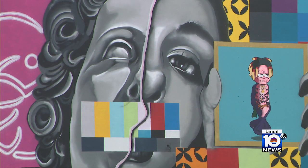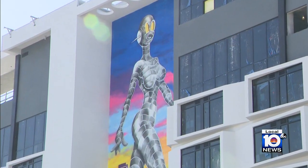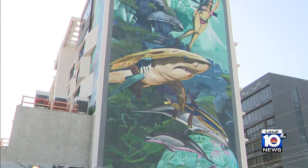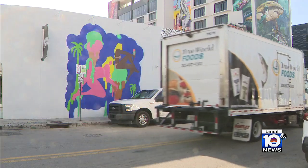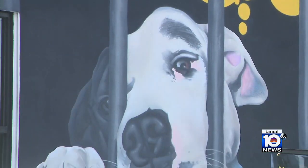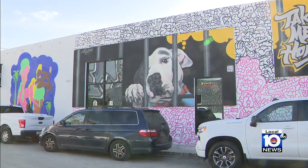In the heart of Miami, Wynwood has become a destination spot for the arts. The buildings are covered with all sorts of pictures, artwork, stories, messages, and many impactful ways to speak to the pedestrians walking by. So now, more than ever, we really need the community to adopt. Don't shop. This depiction of a dog behind bars tugs at your heartstrings.